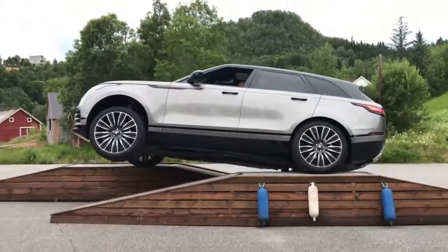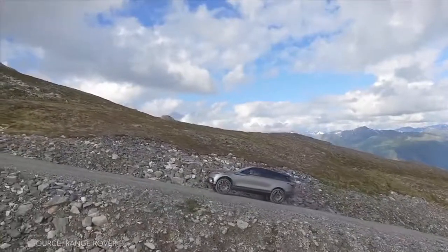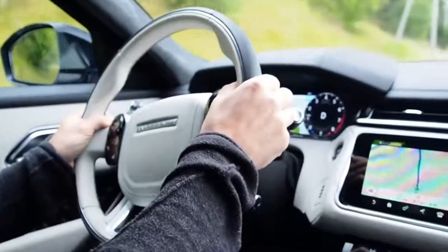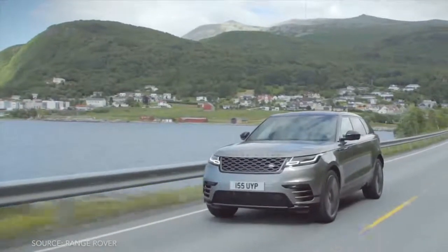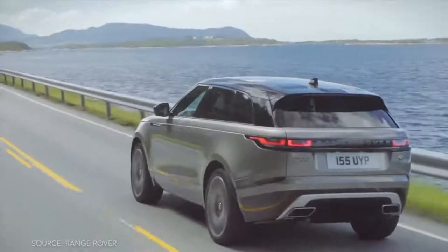The driver and passenger-facing interfaces are particularly innovative, from the new Touch Pro Duo screens — which offer dueling TFT touchscreens for the lion's share of the car's controls — to the interior design that, for the first time ever,